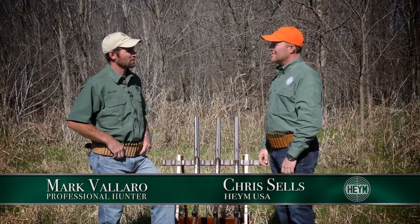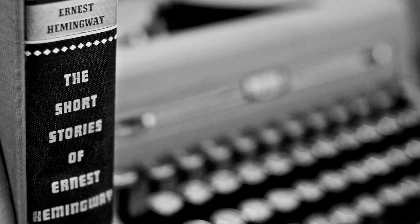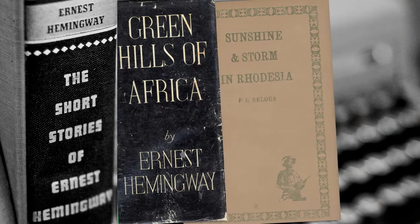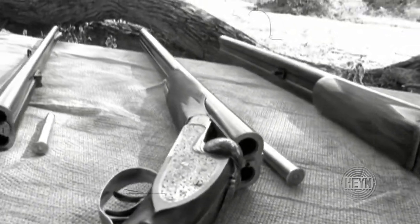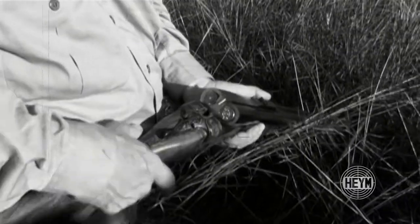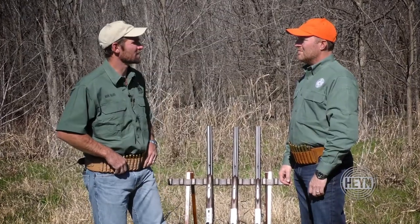Chris, growing up in Africa as a little boy, way before I actually got my professional hunter's license, I scoured the bookshelves and read as many old hunting stories as I could. A lot of those hunting stories, the guys carried a double with the traditional iron sights and beads. Unfortunately, like most things in the world today, technology is taking over.